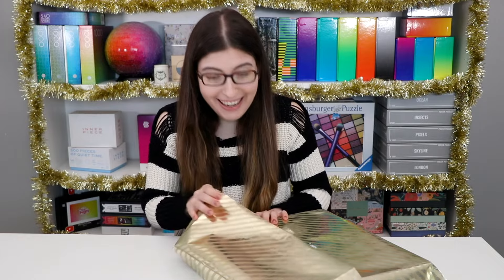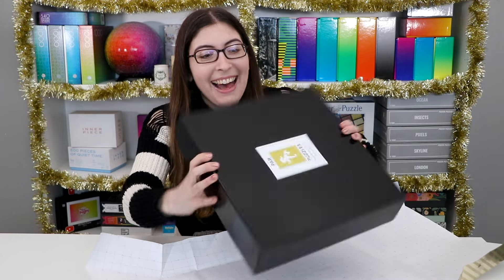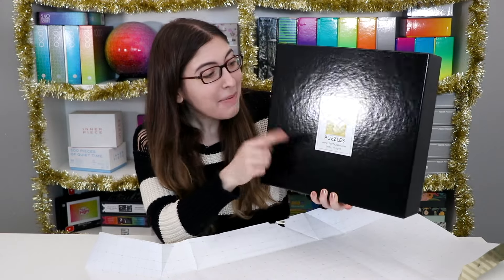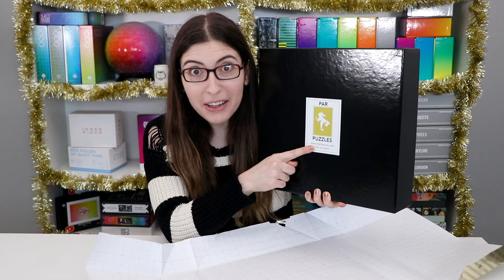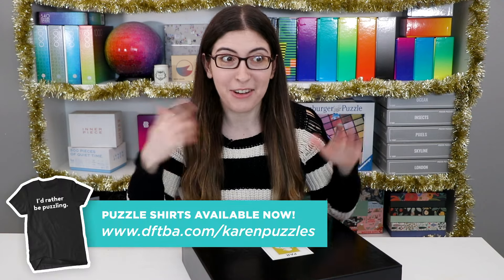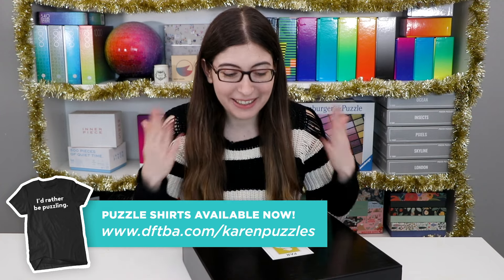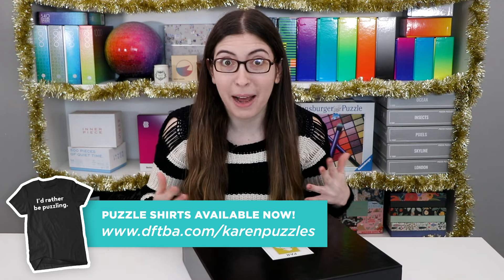Oh boy, oh my god, I can see the black box. Oh my god, check that out — my very own Par Puzzle. I feel like this is the extremely nerdy version of all the girls who unbox designer handbags, but this is basically a designer puzzle, okay.